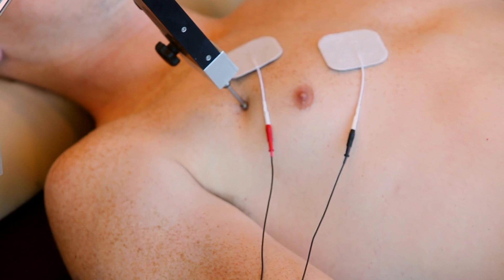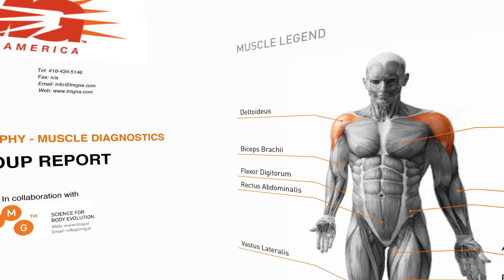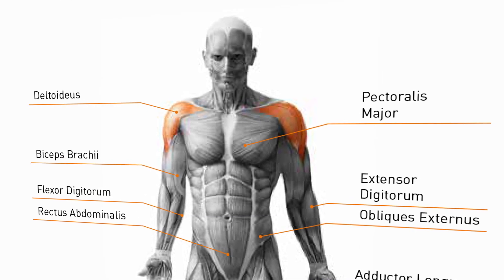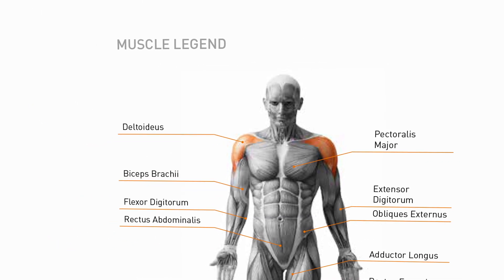Muscle by muscle, Tensiomyography is able to measure fast and slow twitch muscle activation recruitment patterns, muscle symmetries, muscle synchronization and muscle fatigue.